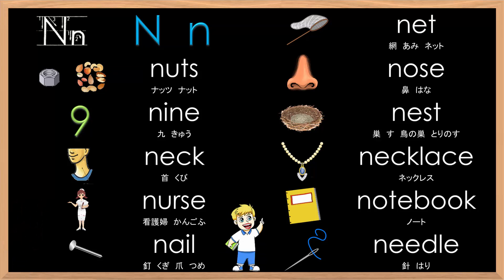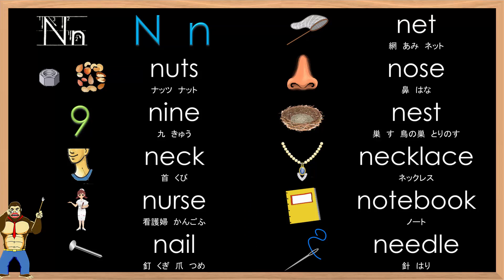Big N, small N. N-N-N-N. Net, Nuts, Nose, Nest, Neck, Necklace, Nurse, Notebook, Nail, Needle. Excellent job.